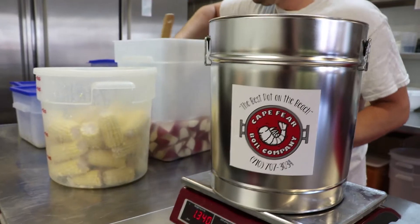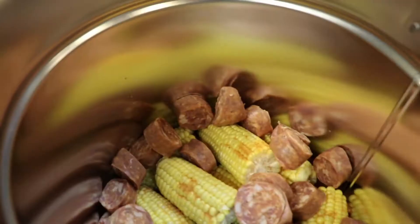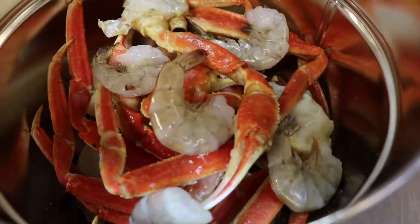The steam pots are all low country boil style food, so they have peel-and-eat shrimp, crab legs, clams, mussels, we can do lobster tails, and then a base of potatoes, corn on the cob, andouille sausage, and Vidalia onions.